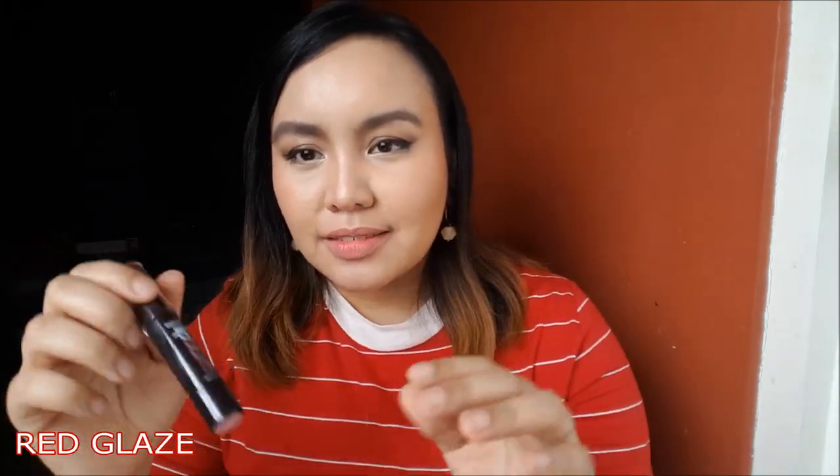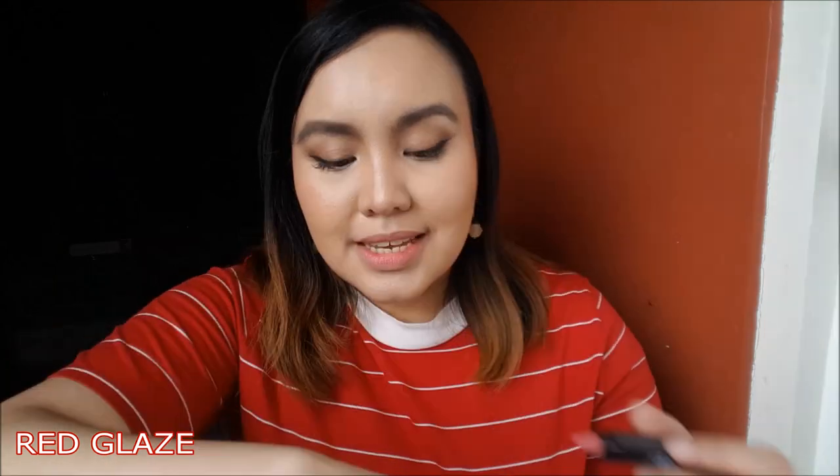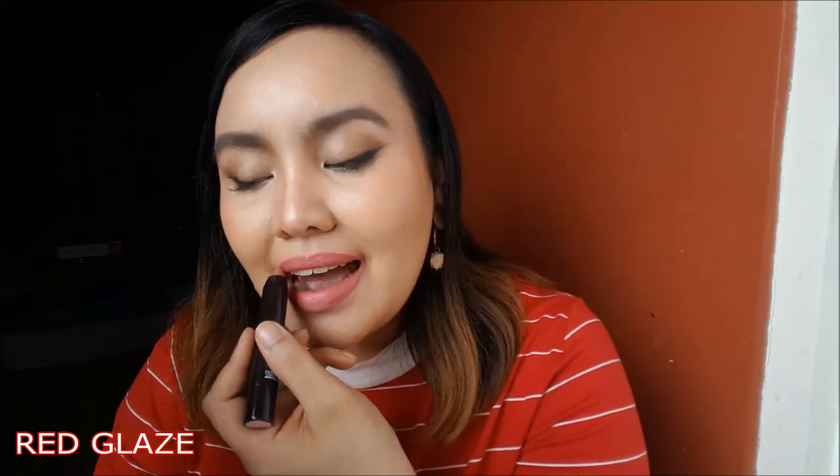First shade I'm going to swatch is called Red Glaze. But it doesn't look like red. So isu-swatch ko muna siya sa arms ko. This is Red Glaze. It's a very, very simple blue-toned pink color — blue-toned nga ba? Sort of. Parang eh.